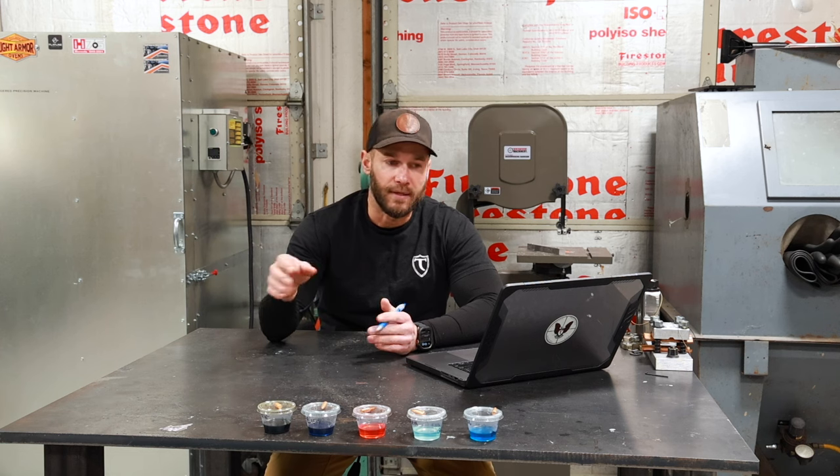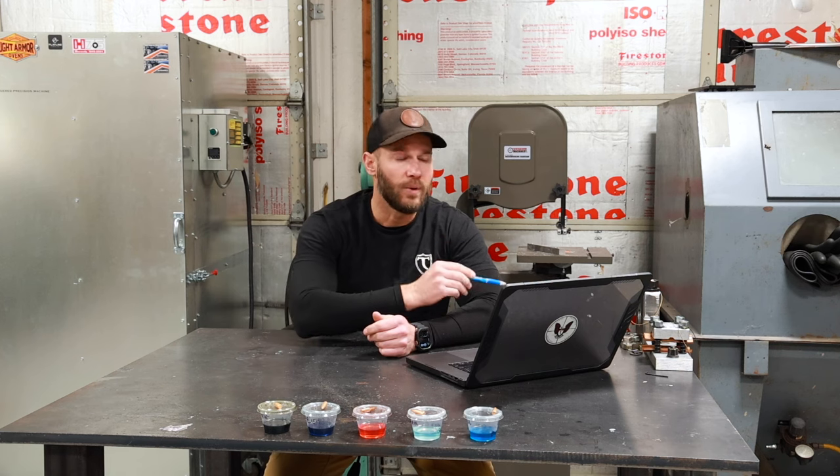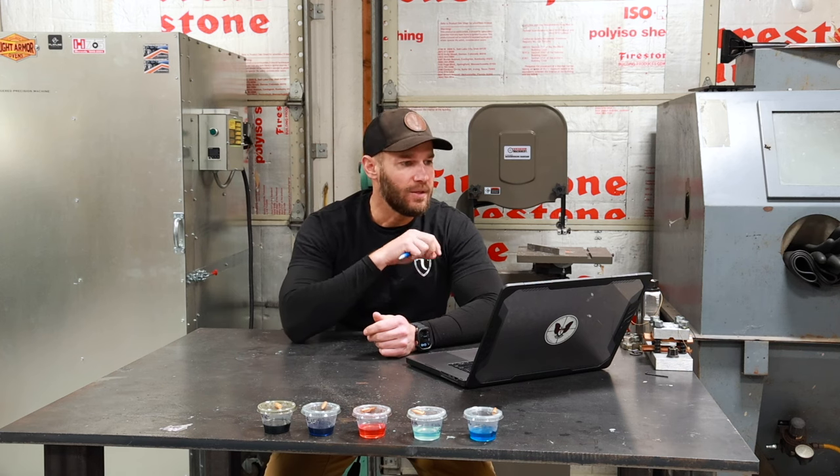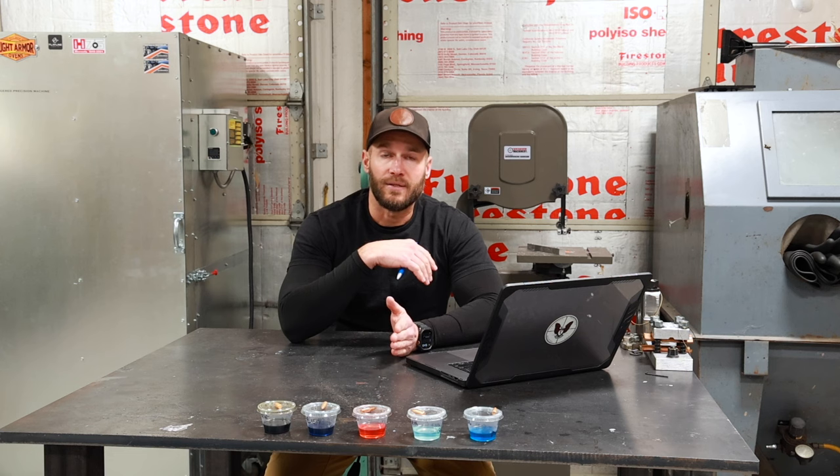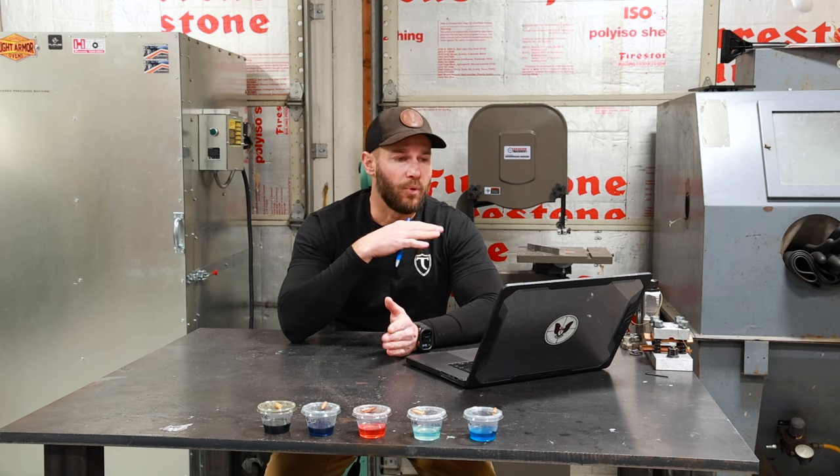After the soaking period, I took each bullet out, rinsed it off, blew it off with compressed air so there was no residual water or chemicals, then weighed it for a final weight. The starting date was October 30th and the end date was November 19th — right around 20 days. We'll go over the starting weights for each chemical, then the finish weights, and I'll give my thoughts on how this plays into material removal from our bore.